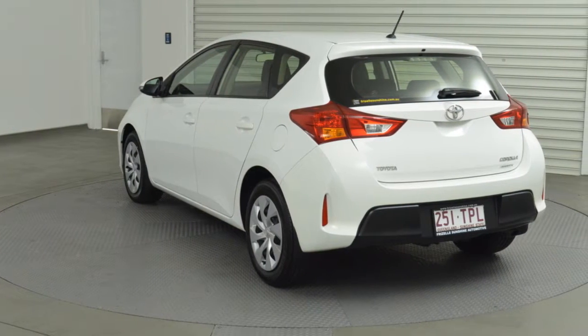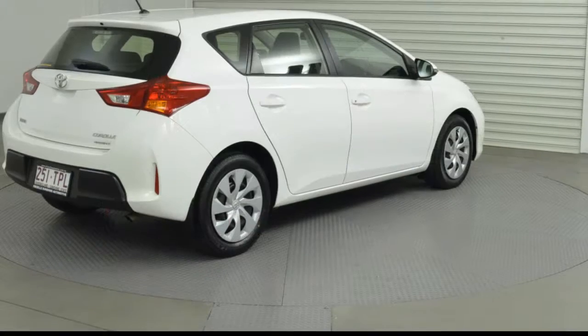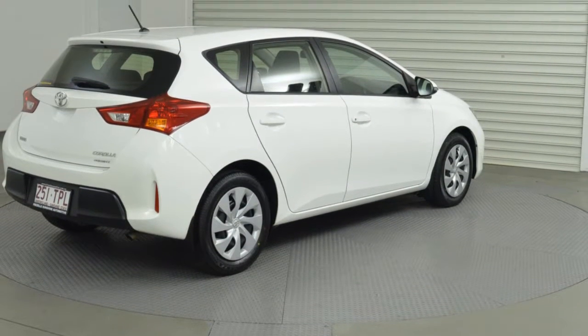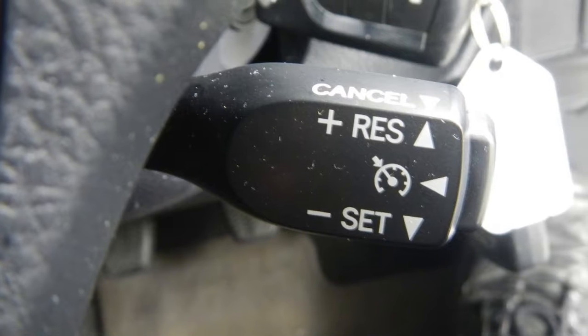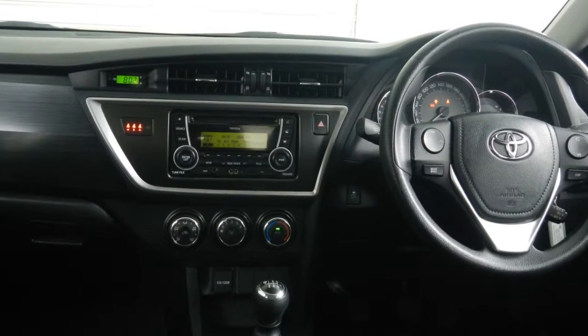This vehicle has all the features you could dream of: remote central locking, cruise control, power steering, air conditioning, a CD player. The anti-lock braking system will help deliver you safely to your destination and more.